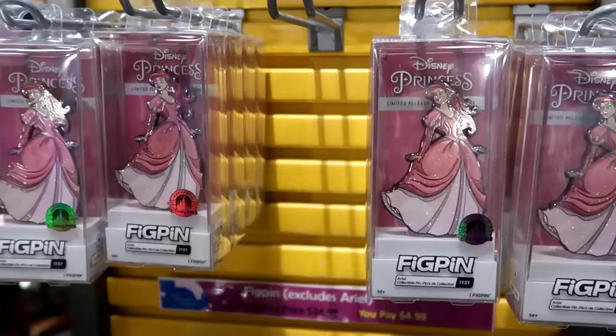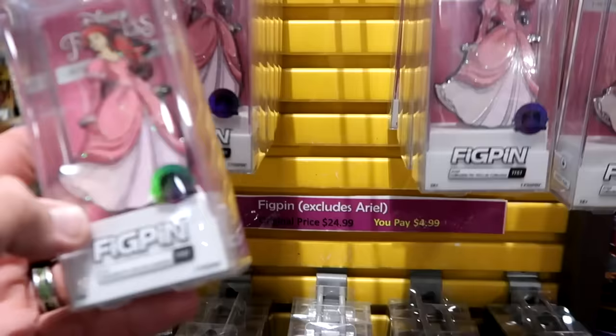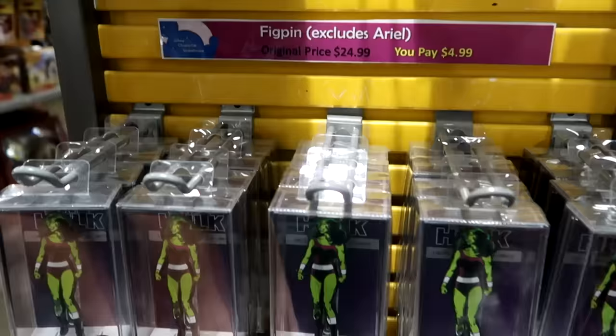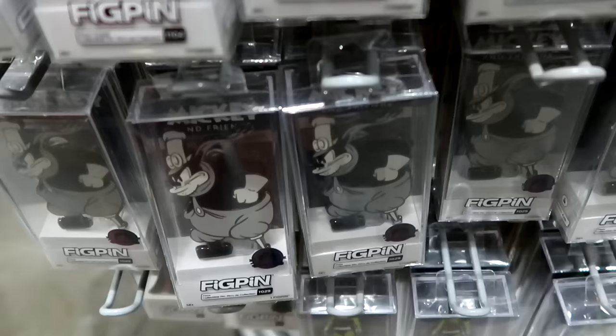In the Disney Fig Pin selection, all the fig pins are at an additional percentage off. Originally $25, now $4.99 — except Ariel, who is still $10 from $25. These are the Disney Park ones that come with an acrylic case. They have She-Hulk, Jafar from Aladdin, Moon Knight, and Pete with his peg leg — an incredible deal at just $4.99.